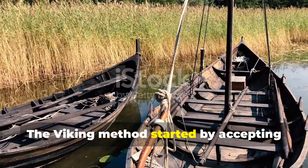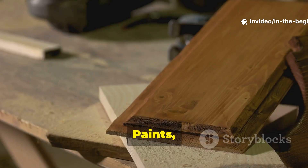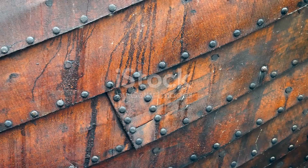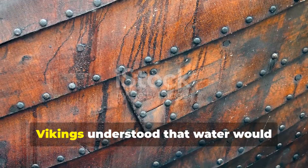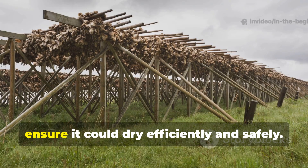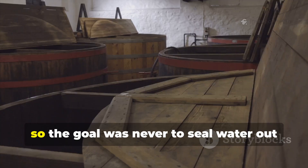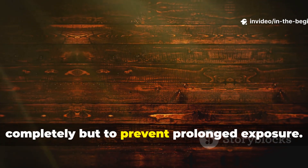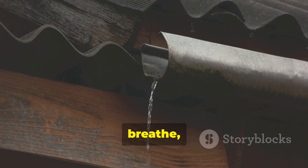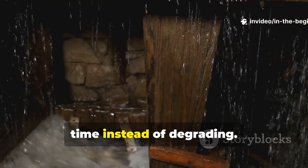The viking method started by accepting water instead of fighting it. Modern construction views moisture as the enemy — paints, membranes, and synthetic coatings attempt to lock wood in a permanently dry state. Vikings understood that water would always reach wood. Their strategy was to allow wood to get wet, but to ensure it could dry efficiently and safely. Rot fungi thrive when wood remains wet, so the goal was never to seal water out completely, but to prevent prolonged exposure. By designing wood to shed water, breathe, and maintain structural integrity, vikings created timber that improved with time instead of degrading.